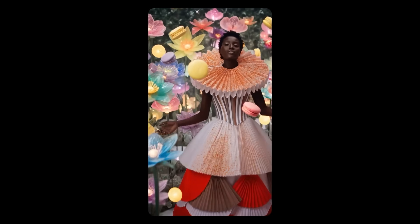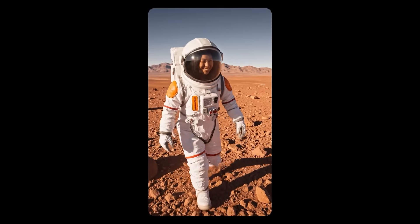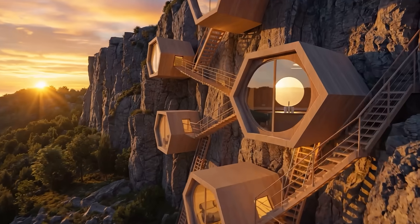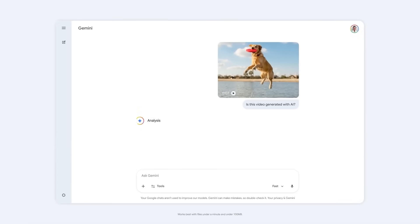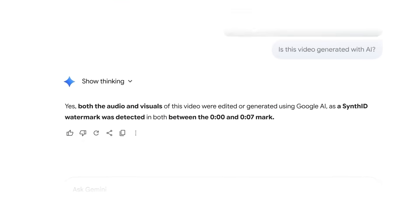Then they mention quality improvements like better identity consistency — that's huge, because character consistency is one of the biggest weaknesses in AI video. You want the same character across scenes without the model mutating them into someone else. Google also talks about granular control over backgrounds and textures, which signals this is moving from toy generator to something closer to a controllable production tool. There's one more very Google-like detail: SynthID. Google is embedding SynthID digital watermarks into AI-generated videos, about transparency and content verification. Basically, Google is trying to hardwire authenticity signals into the output layer, positioning Veo as competitive on trust and detection too.